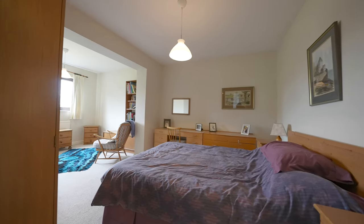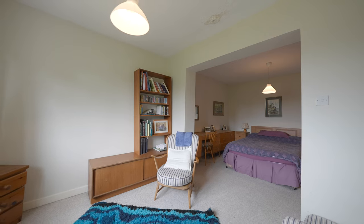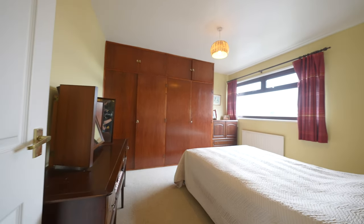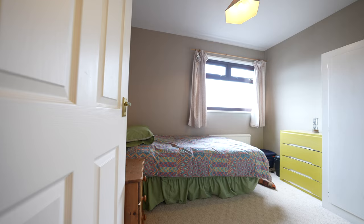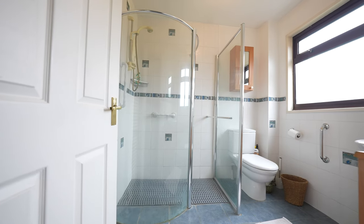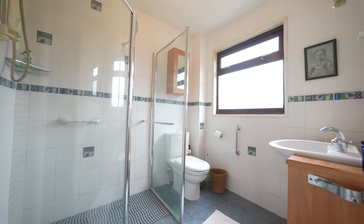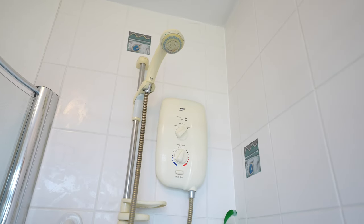The master bedroom has been extended and now provides a sizeable room with rear-facing window giving garden views. Bedroom two will also accommodate a double bed and has a range of built-in wardrobes, while the third bedroom is a single front-facing room. The wet room is fitted with a three-piece suite in white, comprising a low-level WC, an enclosed wash-hand basin with storage beneath, and a tiled shower enclosure fitted with a Mira shower.